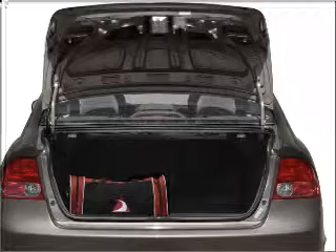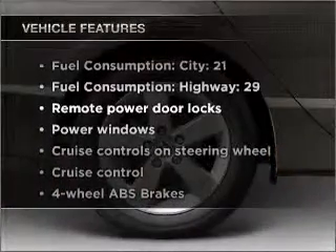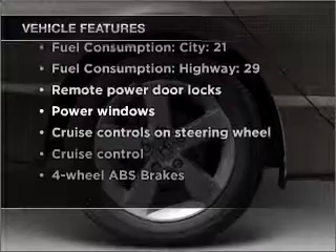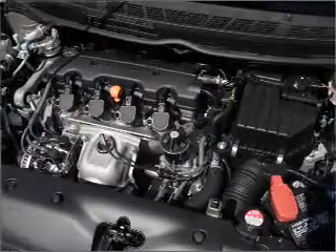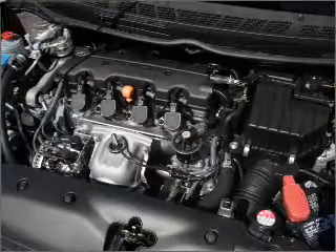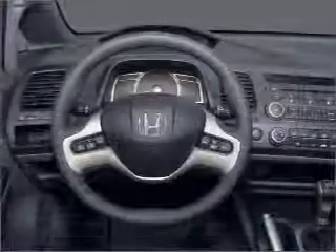There's nothing like a sunroof on a nice day. And with these notable features, you won't want to miss out on the opportunity to own this amazing vehicle: air conditioning, power door locks, power windows, power steering, cruise control, power mirrors, an alarm system, and an AM-FM stereo with a CD player. Call today to schedule a test drive.